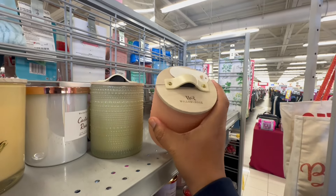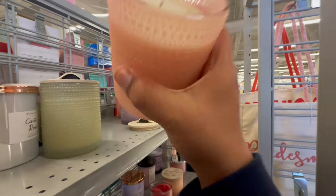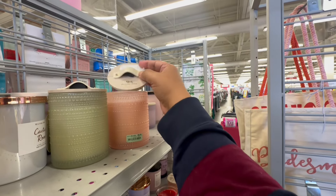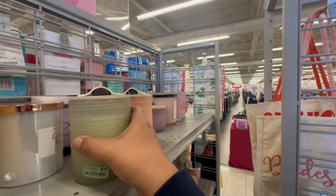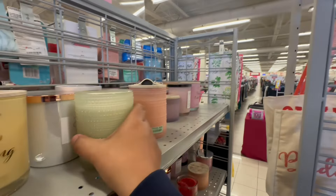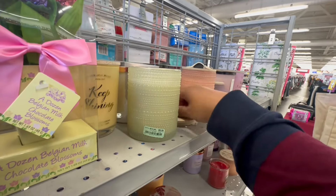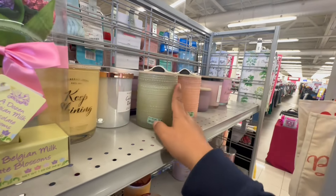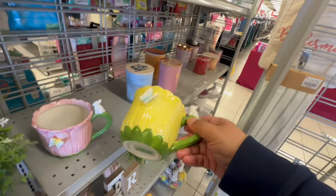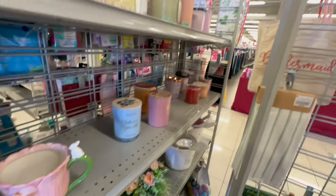This is actually nice — it's the Willow and Rose. It smells good too, smells like roses. This other one kind of smells like deodorant — good deodorant, though. These are so nice. I think I'm gonna grab this one. I'll take one for now.